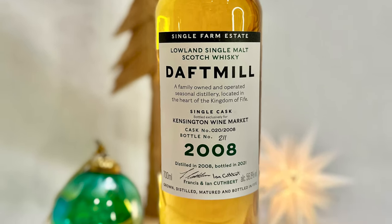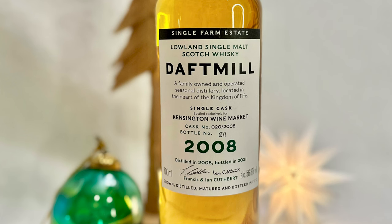This is the Daft Mill Kensington Wine Market 2008 single cask. It was distilled in 2008, but the barley was grown and harvested in 2006 and malted in 2007. It was bottled in 2021, making it about 12 to 13 years old — it doesn't specify on the bottle. It is bottled at cask strength, 56.8% ABV, non-chill filtered, natural color, from a first fill ex-bourbon barrel, and it's the first Daft Mill single cask released in Canada. If you're in Canada, the only place to find Daft Mill is at Kensington Wine Market. This single cask sold out quickly but went for about $250 Canadian, which is actually fairly reasonable for a Daft Mill single cask.